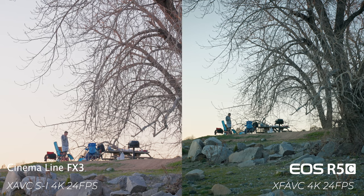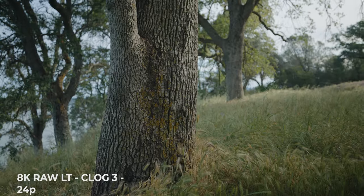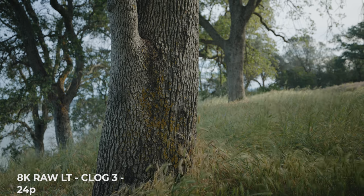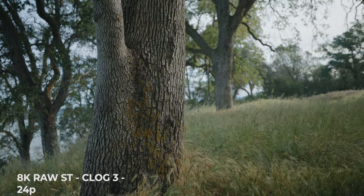On the R5C, if you want 8K-quality detail within 4K, you can record in XF-AVC, which is a very popular codec in the Canon Cinema lineup and is not available on the Canon R5. The R5C also has its full raw capabilities — Raw Light, Raw Standard, and Raw HQ. In Raw HQ, instead of recording in 8K, you'll be recording in 5.1K, but you can go up to 8K 60fps with autofocus as long as you have a USB PD charger plugged in.